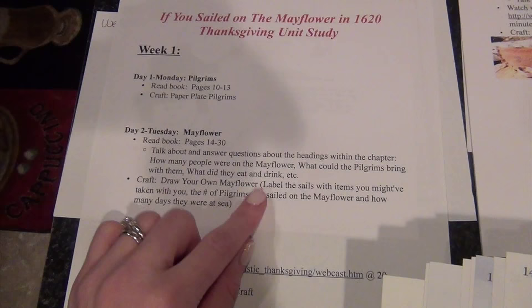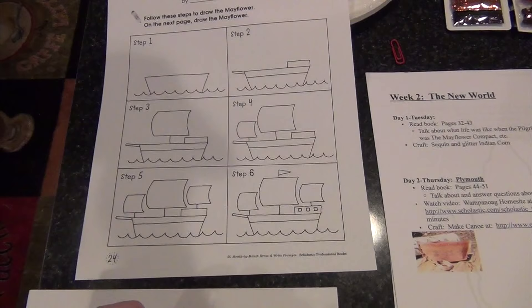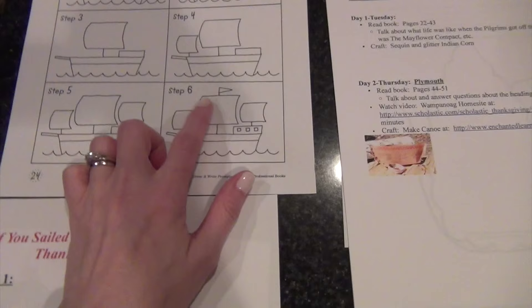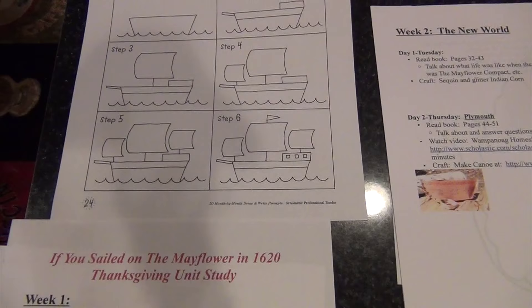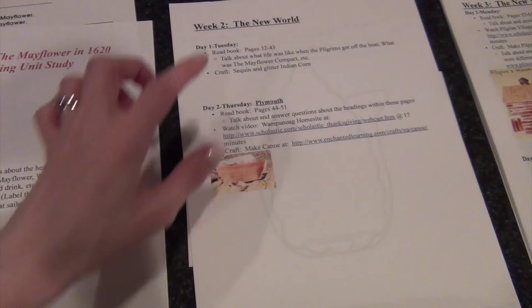Day 2 of Week 1: we read the pages, answer the questions from the reading, and then the craft is for each girl to draw their own Mayflower. My oldest definitely won't need the step-by-step guide, but it's a good guideline for my kindergartner. Once finished, we're going to use the three sails to label information from the reading — such as how many people sailed the Mayflower, how many days they were at sea, and a list of things they'd take with them sailing to the New World.